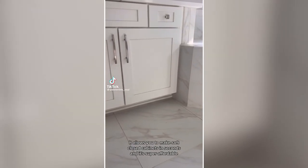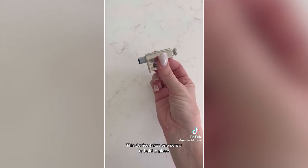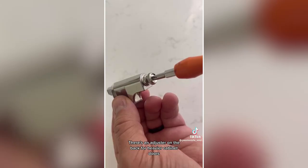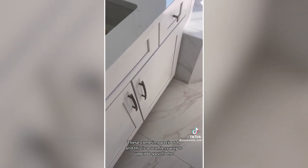Amazon for the win. This is one of my favorite home hacks — it allows you to make soft-close cabinets in seconds and it's super affordable. The device takes one screw to hold in place and goes on the inside of the cabinet, with an adjuster on the back for heavier cabinet doors. These come in a pack of 10 and are a seamless way to upgrade your home.